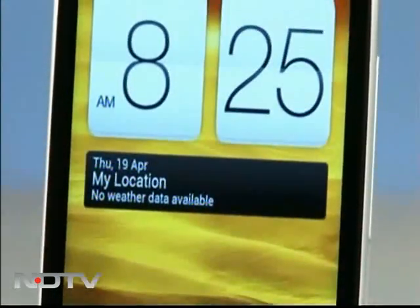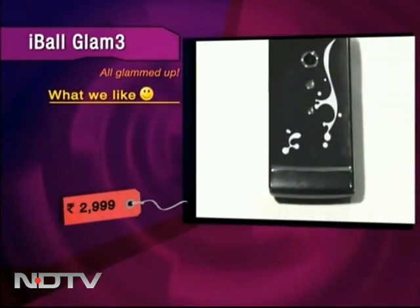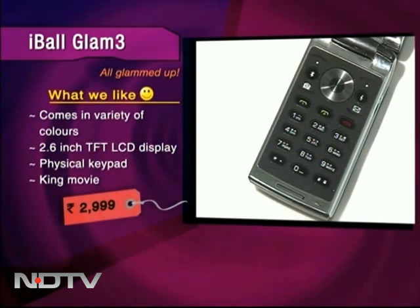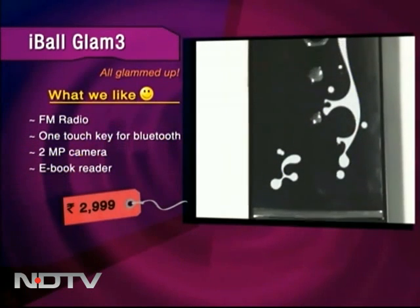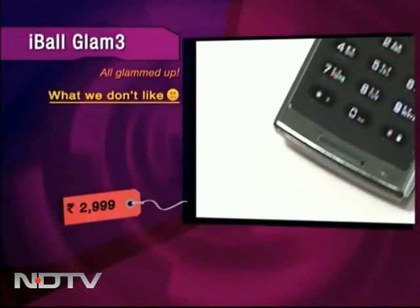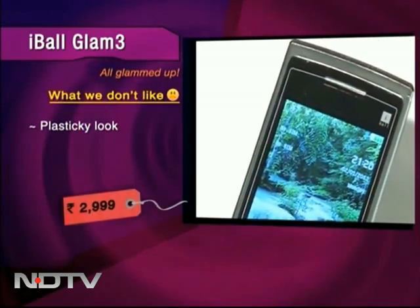HTC One X might just become the one for you, but I would also like to take a look at this glammed-up baby. The Eyeball Glam 3 comes in a variety of colours. It has a 2.6-inch LCD and it comes with a physical keypad with well-spaced-out keys. It comes with King Movie and FM radio. It has a one-touch key for Bluetooth. It also comes with a 2-megapixel camera that works decently. It can also double up as an e-book reader. Although the build quality of this phone is really cheap, this Eyeball phone can very easily pass off as a toy phone. Eyeball has added a feature here and there but the fact of the matter remains that there's nothing impressive about this phone.